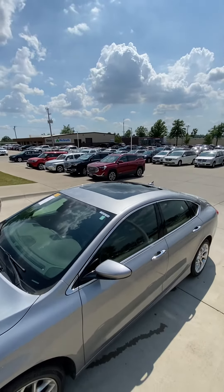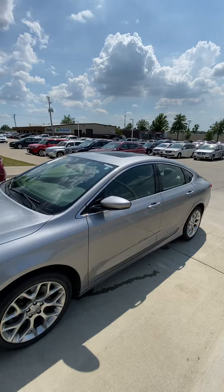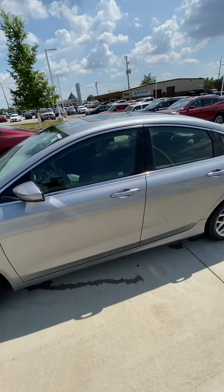It's got a moonroof, heated and cooled seats, heated steering wheel, and adaptive cruise control.